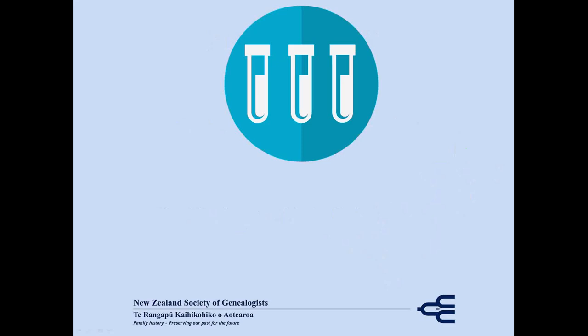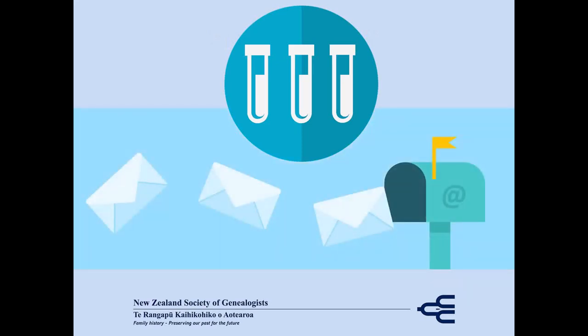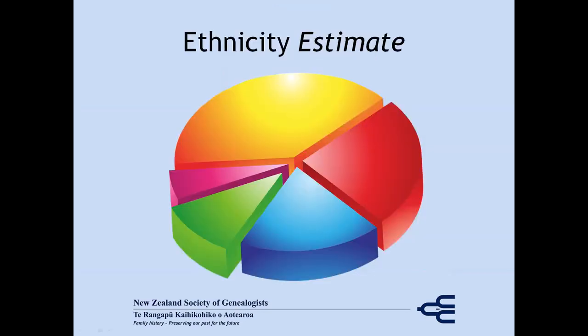So, you do a test, having chosen a testing company, and you'll be notified by email of your results. And then the first thing that most people see is what I call the pie chart — your ethnicity estimate.